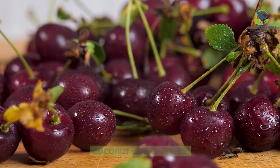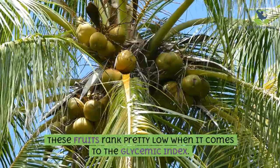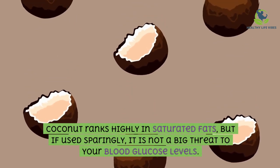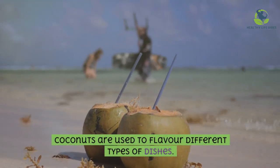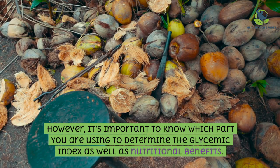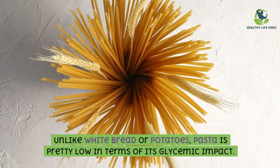Coconut and cherries rank pretty low on the glycemic index. Coconut ranks highly in saturated fats, but if used sparingly it is not a big threat to your blood glucose levels. Coconuts are used to flavor different types of dishes — its different parts can be used, including coconut milk, coconut flour, its flesh, and coconut water. However, it's important to know which part you are using to determine the glycemic index and nutritional benefits.